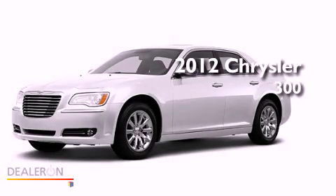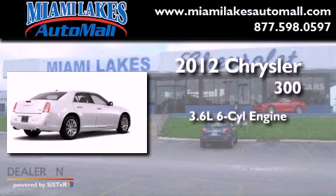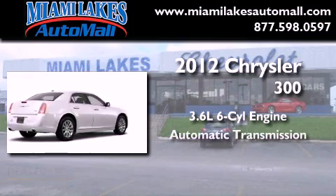This is a brand new 2012 Chrysler 300. It features a 3.6 liter, 6-cylinder engine and an automatic transmission.